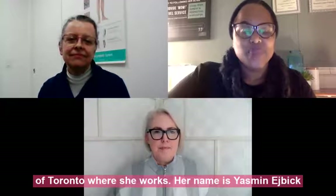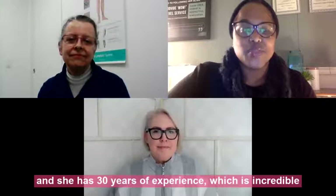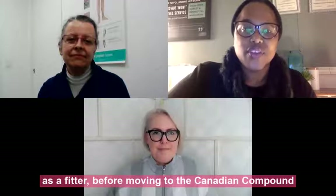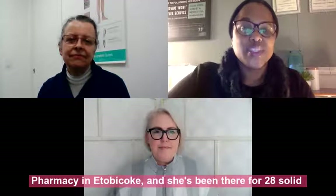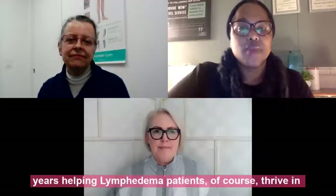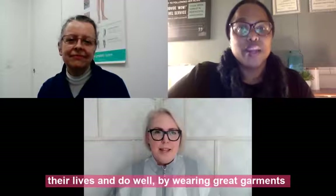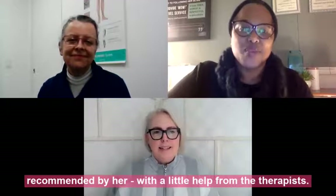Her name is Yasmin Edgebeck and she has 30 years of experience, which is incredible to think about. She started her career working with Ajokes as a fitter before moving to the Canadian compound pharmacy in Etobicoke, where she's been for 28 solid years helping lymphedema patients thrive in their lives by wearing great garments recommended by her with a little help from the therapist.